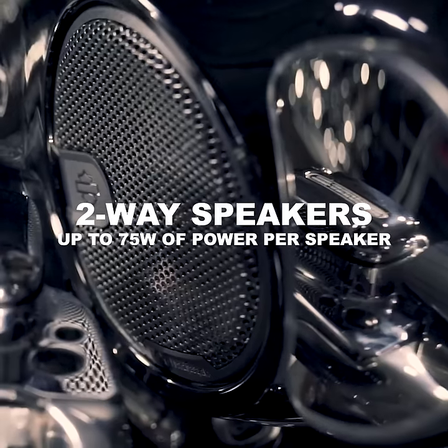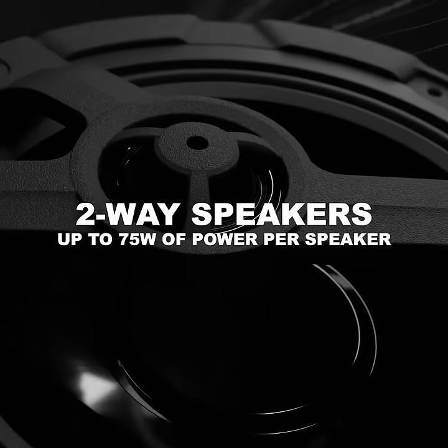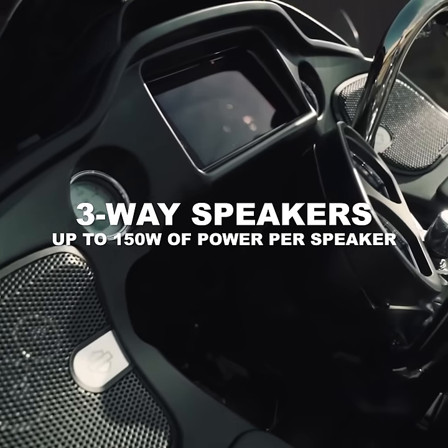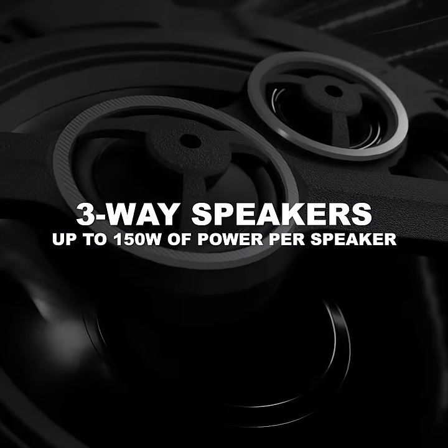With the Stage 1 kit, you'll get two-way speakers with black badging and up to 75 watts of power per speaker. And with the Stage 2 kit, you'll get three-way speakers with aluminum badging and up to 150 watts of power per speaker.